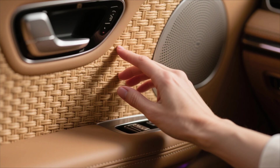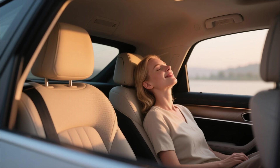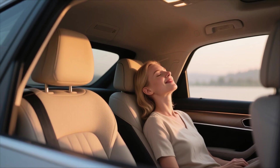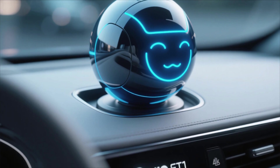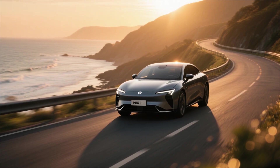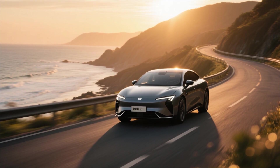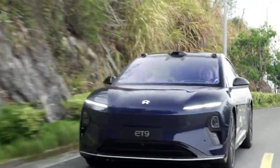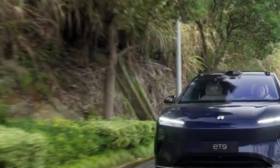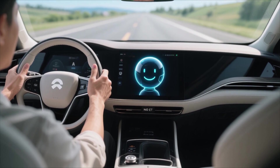Another aspect that gives the ET9 an edge is its focus on human-centric design. Every feature is built around the driver's and passenger's emotional experience. The car isn't just responsive — it's empathetic. From the smooth vibration of its active suspension to the tone of Nomi's voice, everything feels designed to make driving stress-free and personal. This philosophy might just be the key to NIO's success in a market increasingly driven by emotion as much as technology.